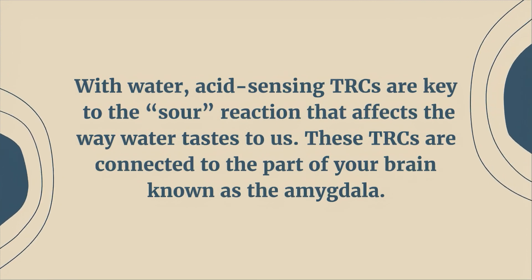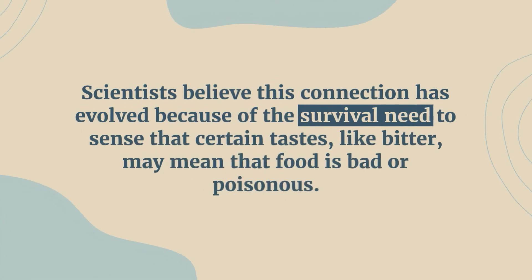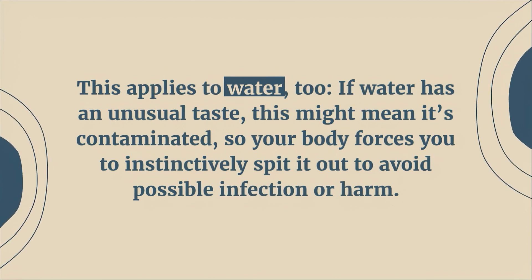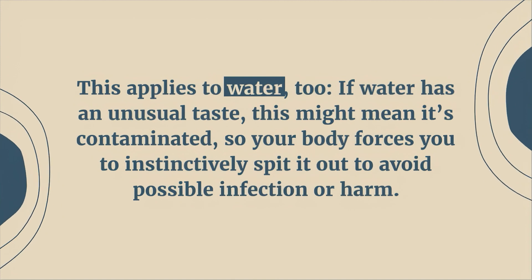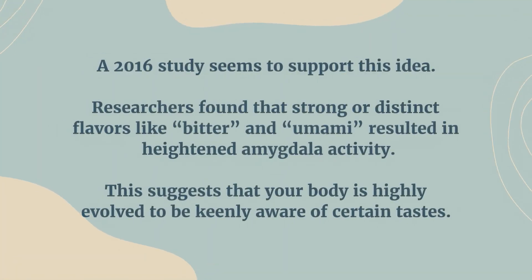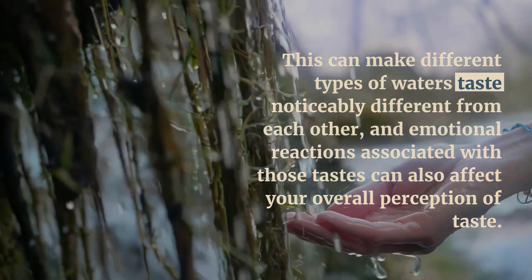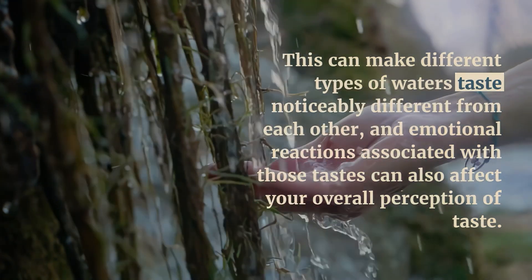These TRCs are connected to the part of your brain known as the amygdala, an area involved in processing emotions and working memory. Scientists believe this connection has evolved because of the survival need to sense that certain tastes, like bitter, may mean that food is bad or poisonous. This applies to water too — if water has an unusual taste, this might mean it's contaminated, so your body forces you to instinctively spit it out to avoid possible infection or harm. A 2016 study supports this idea, finding that strong or distinct flavors like bitter and umami resulted in heightened amygdala activity, suggesting your body is highly evolved to be keenly aware of certain tastes.